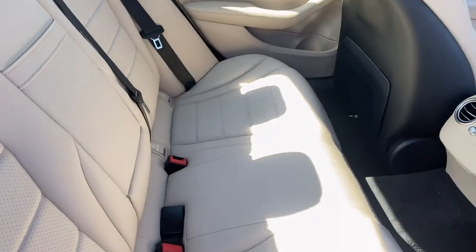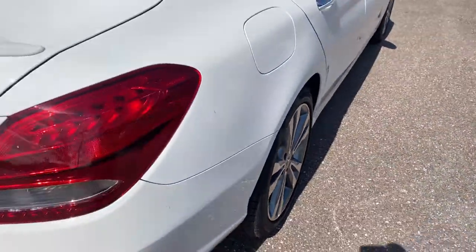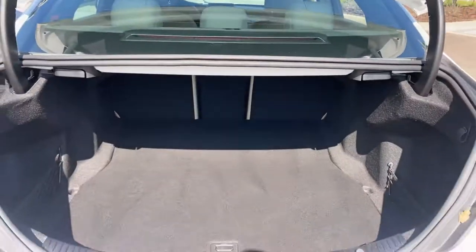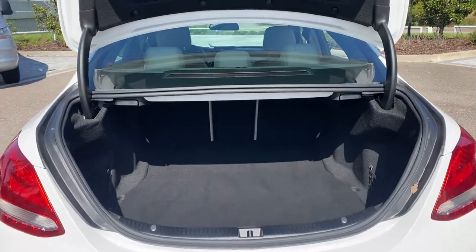There's a look at the rear seat. Aluminum wheels, rear lip spoiler, backup camera, large trunk, and rear seats fold down for additional storage.